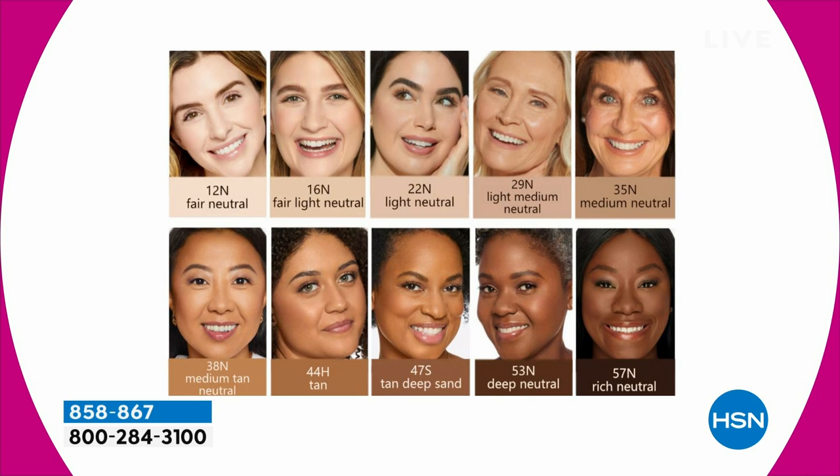Just choose your shade — don't stress out about it. We just sold out of Deep and Rich. I'm in the neutral, you're in the medium neutral. We had the gorgeous Tanya in the light neutral, which is our most popular shade. And then Barbara was in the fair.